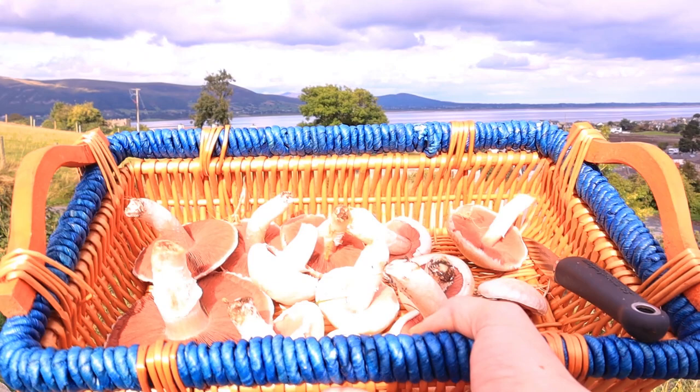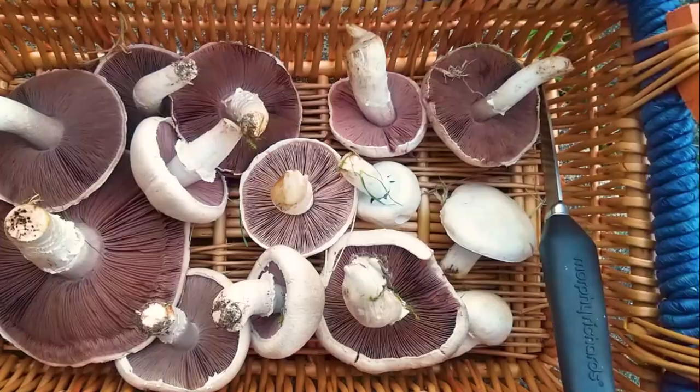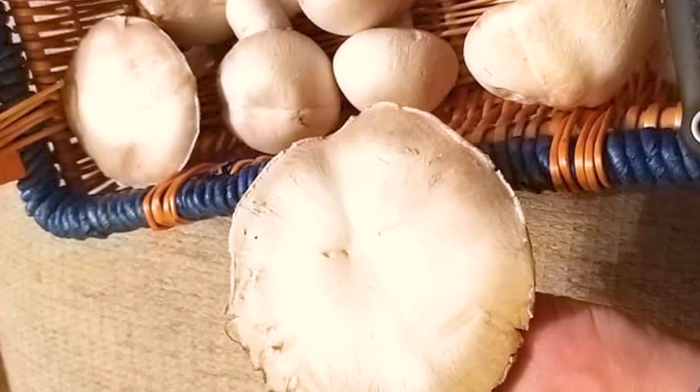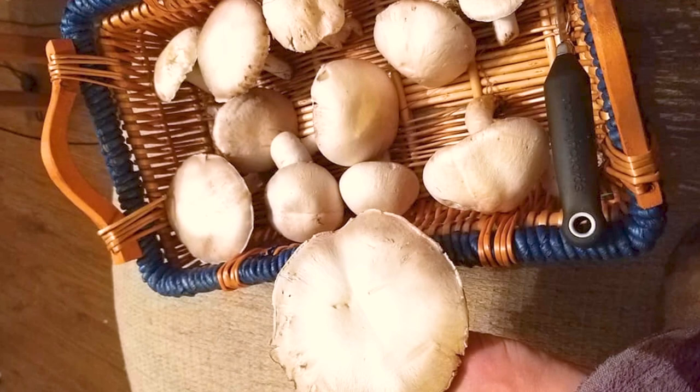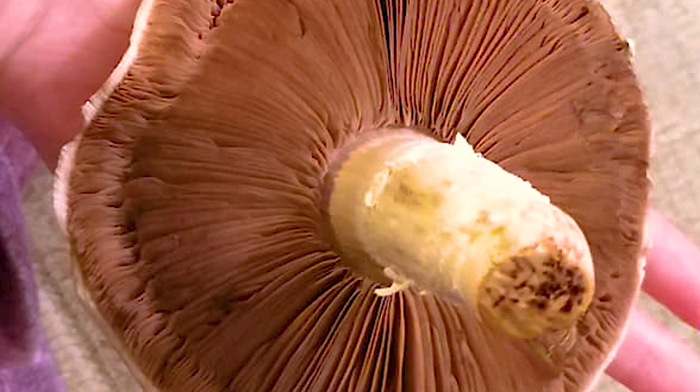Agaricus campestris, commonly known as the field mushroom, can be easily confused with other mushrooms including one or two poisonous ones, so never pick and ingest them unless you're 100% certain. They commonly grow in sheep-grazed agricultural fields. Their gills range from pink to dark brown, they smell distinctly mushroomy, and do not stain bright yellow when cut — unlike their lookalike, the yellow stainer. Caps are pale and domed when small, opening flat as they grow bigger, up to four and a half inches in diameter.